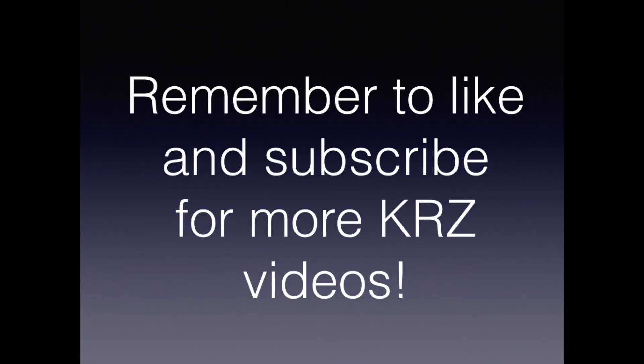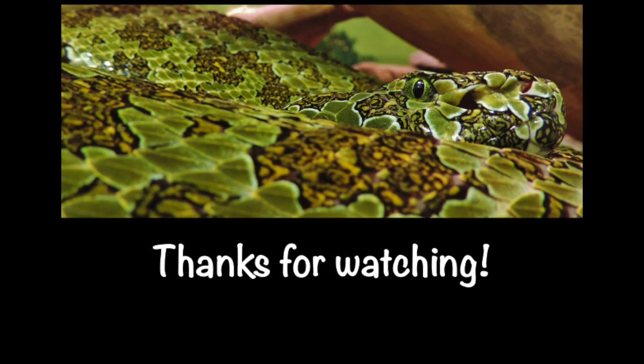As always, thanks for watching. Remember to subscribe and check out all our videos. Have a great day!